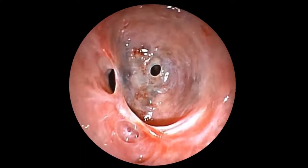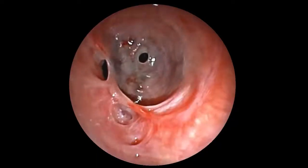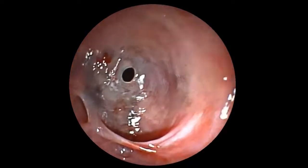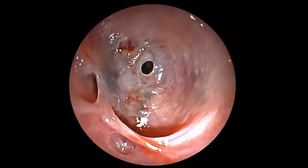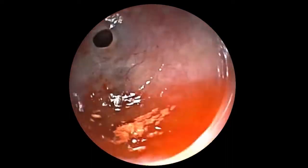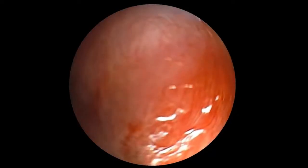Diagnostic bronchoscopy showed a pinpoint web-like stenosis at the opening of the left lower lobe bronchus. Dilatation and electrosurgery combined with cryo-application under rigid bronchoscopy was performed successfully to establish patency of the left lower lobe bronchi. This video explains the procedural steps in short.